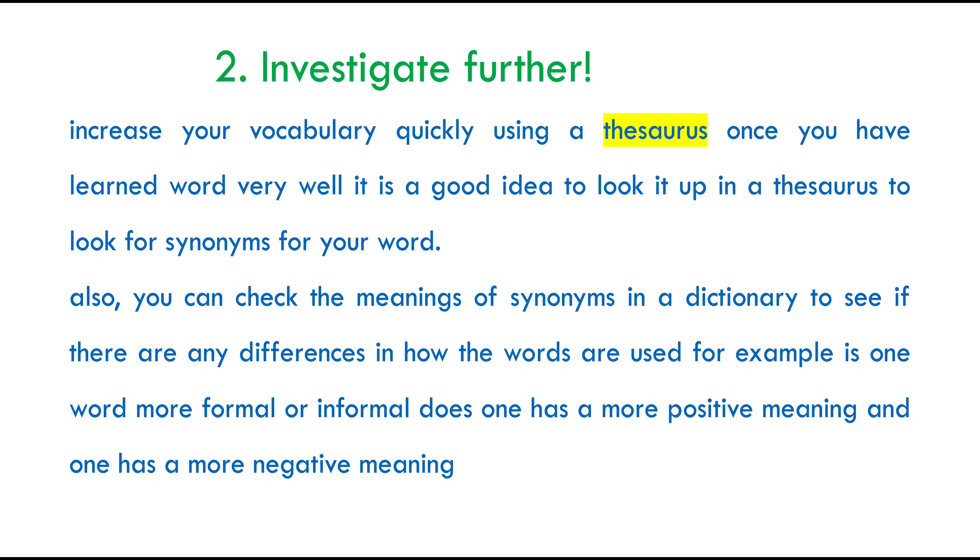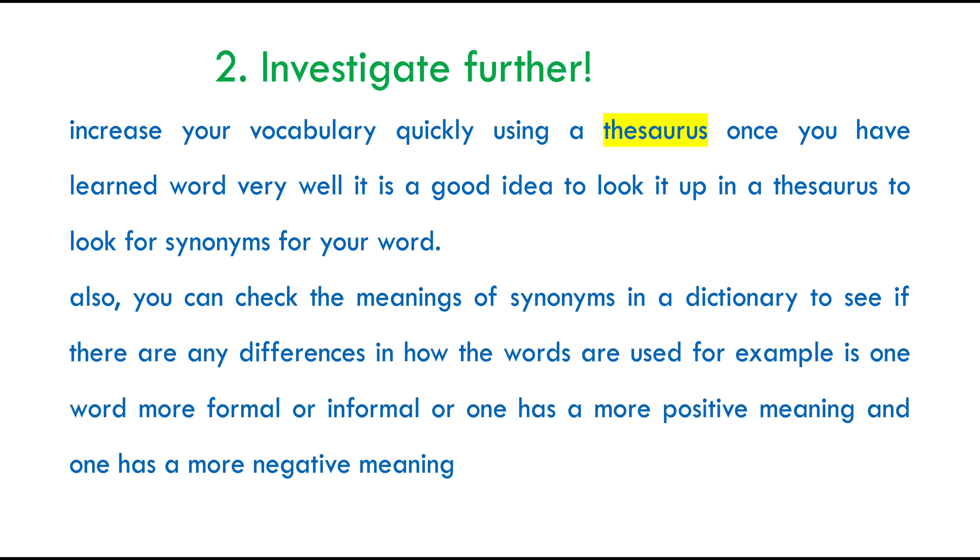My second tip for you is to investigate further. In order to increase your vocabulary quickly, try to use a thesaurus. Once you have learned a word very well, it's a good idea to look it up in a thesaurus to help you find other synonyms for the same word. You can also check the meaning of the synonym in a dictionary to see if there are any differences or similarities between these words — for example, whether one word is formal and the other is informal, or if one has a more positive meaning and the other a more negative meaning. Using a thesaurus will give you a better idea of how to use a word.